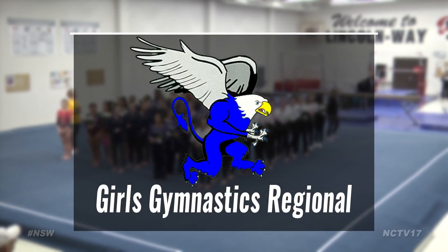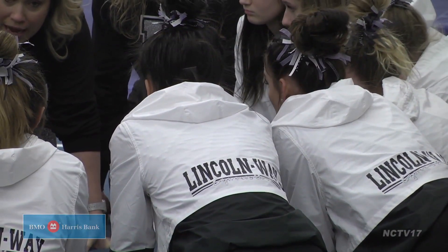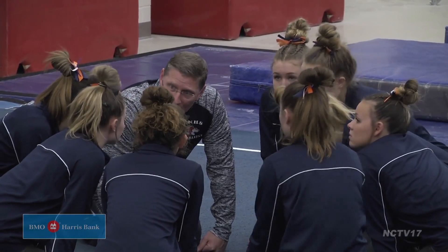We head south of I-80 to the Lincoln Way East Girls Gymnastics Regional. The LW Co-op comes in as favorites, but Neuqua Valley and Naperville North both look to score well enough to advance to sectionals at Hinsdale Central.